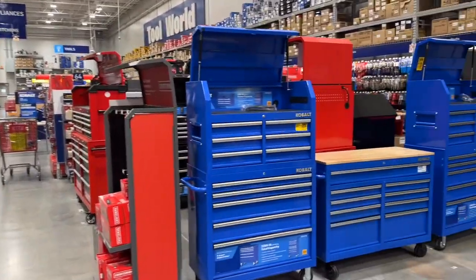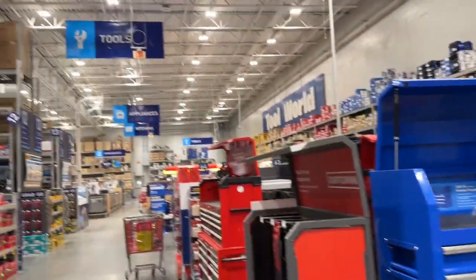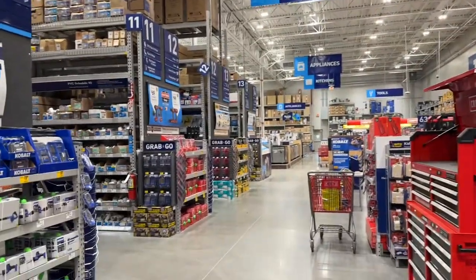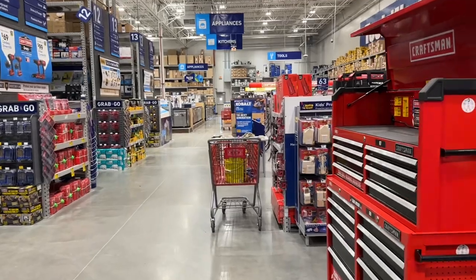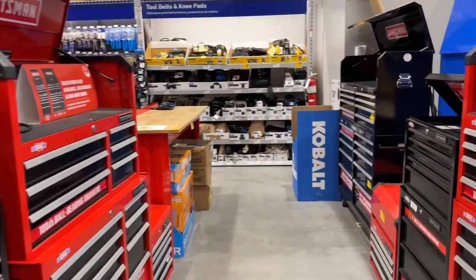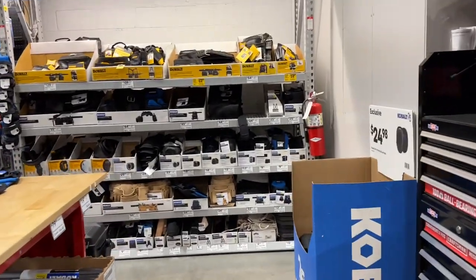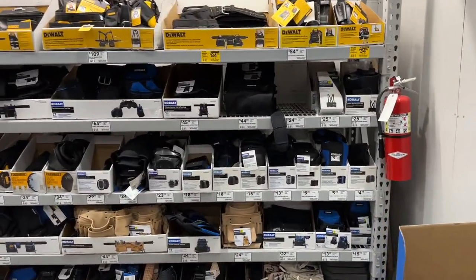All right, we got some blue toolboxes, checking out the old Lowe's hardware store. Need to find a couple things — need to pick up a weed eater — but tools kind of draw me in a little bit, so we'll check out and see what else we got here today, let you know what I find.